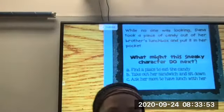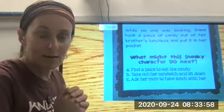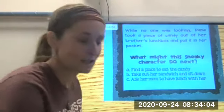Sneaky! What might the sneaky character do next? A: find a place to eat the candy, B: take out her sandwich and sit down, or C: ask her mom to have lunch with her. Okay, sneaky little Diana.